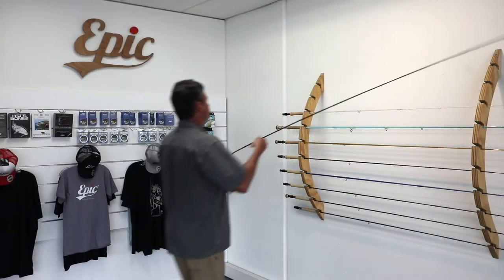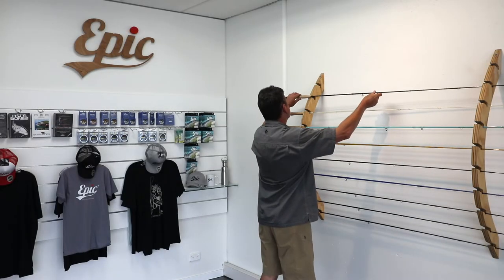G'day, my name is Carl McNeil and welcome to the Swift Fly Fishing Company in Wanaka. This is where we build the world's very finest handmade fly rods.